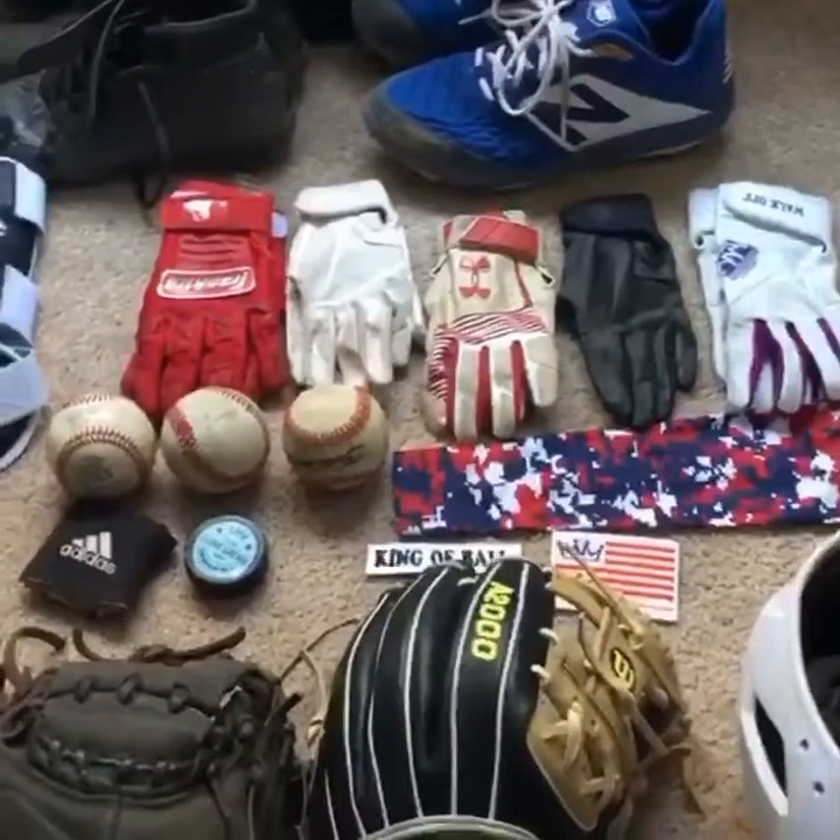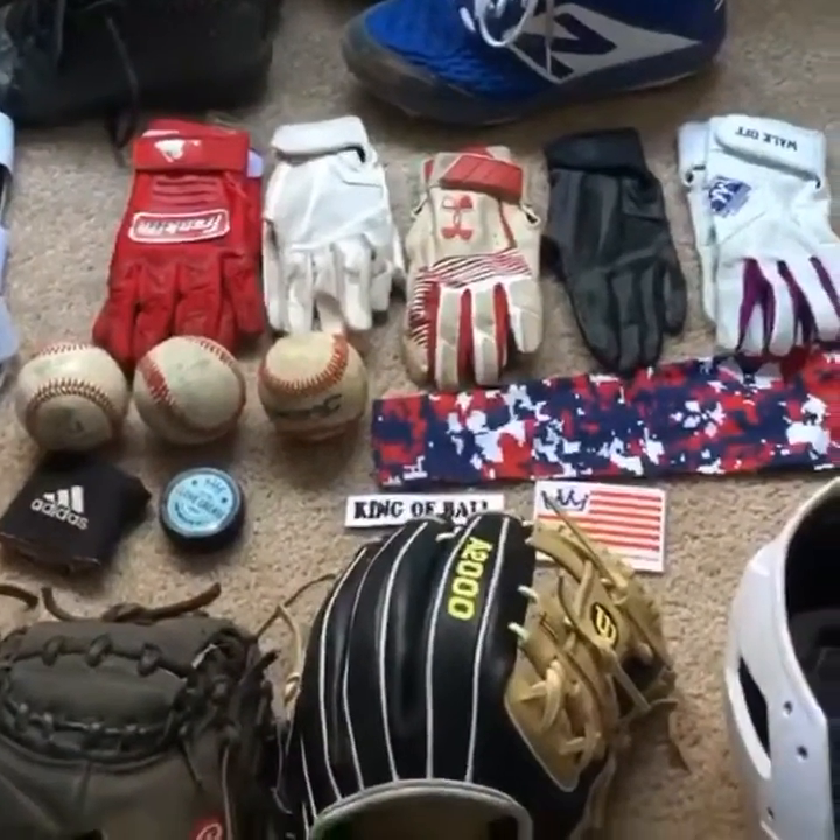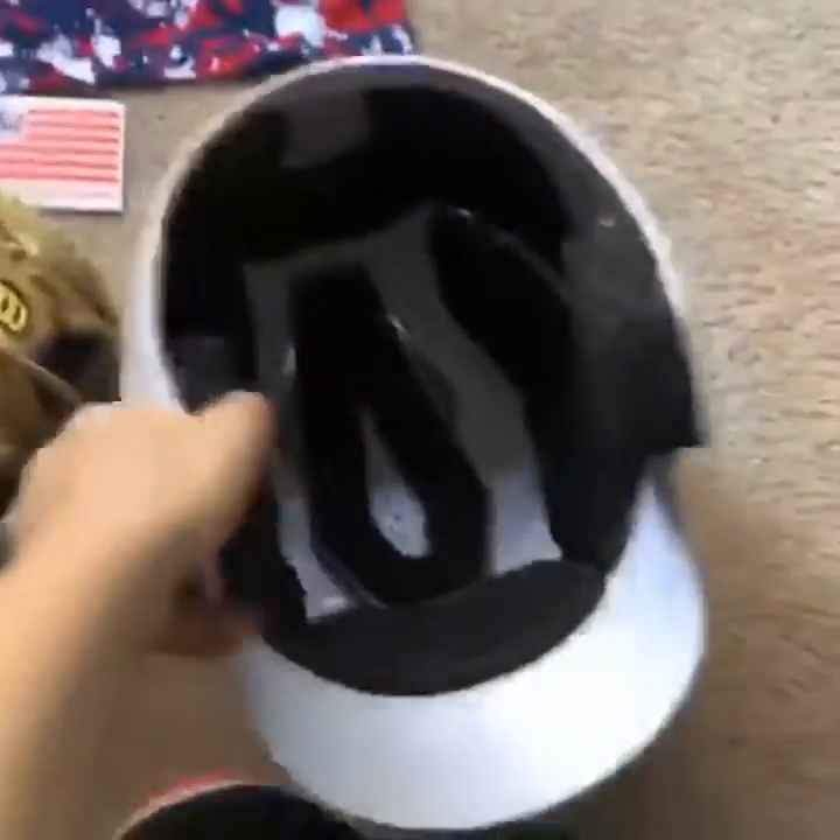Hi guys, Cody from CNT Baseball, and I'm going to be going over my equipment — what's in my baseball bag.